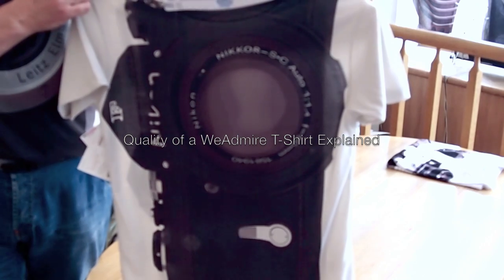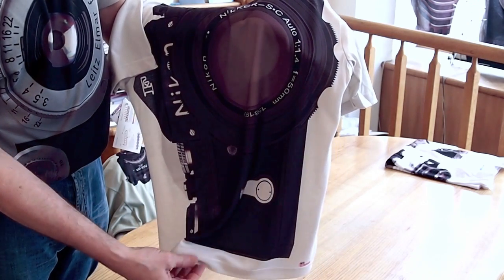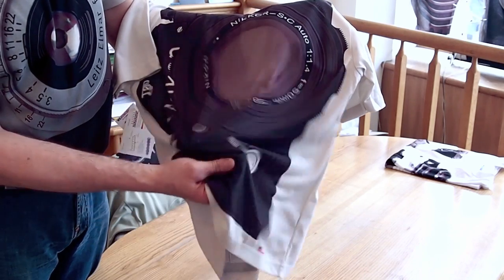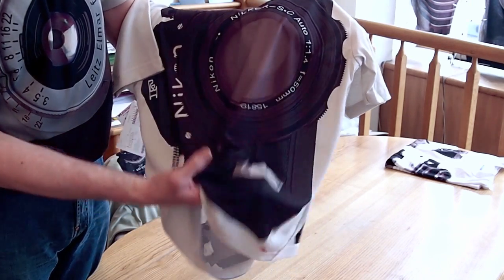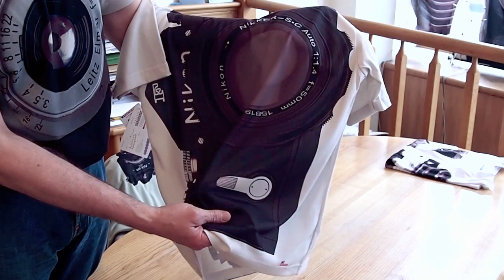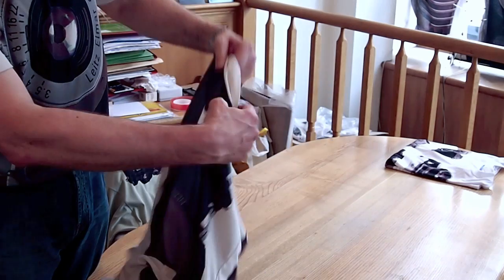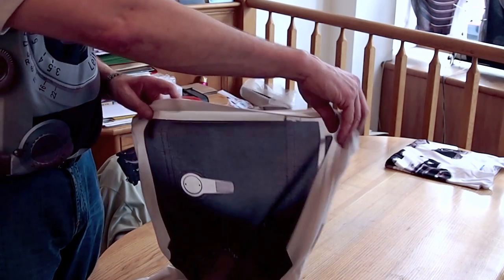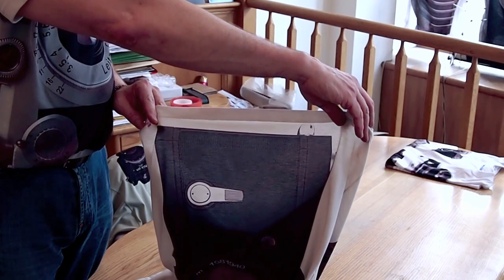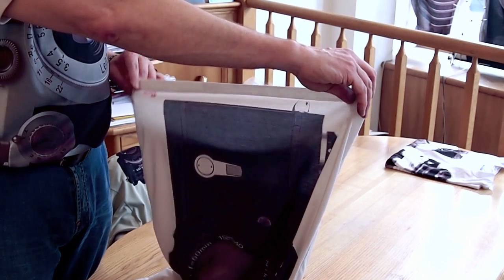The key thing to note is that the process dyes the fabric, leaving no problem with how the fabric behaves or falls. You will see that light can pass through the fabric, and if light can pass through, then air can pass through as well.